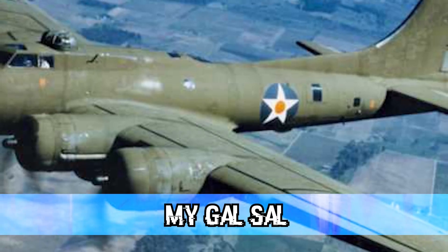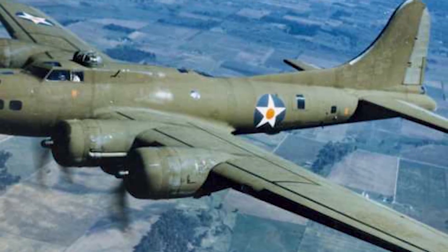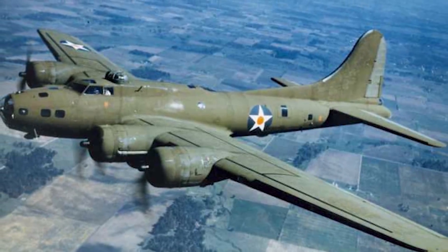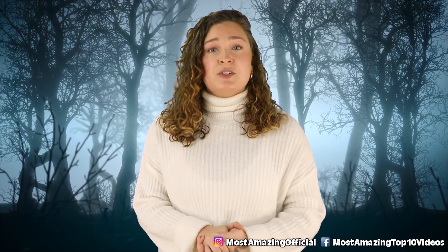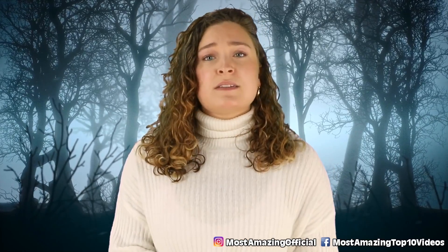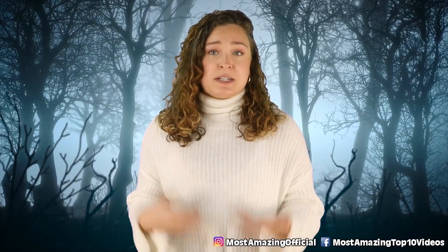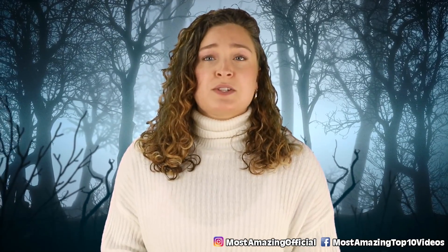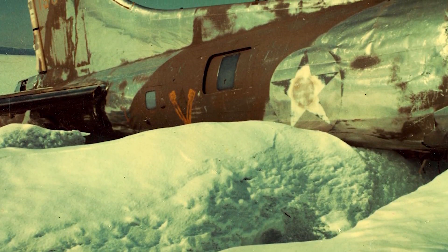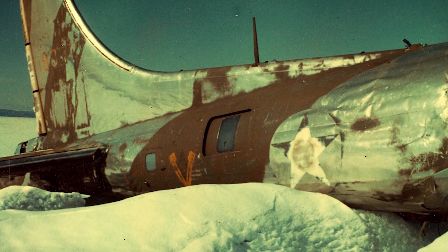In our number 4 spot today, we have MyGalSal. MyGalSal is a B-17 strategic bomber developed in the 1930s, and it was one of the first of thousands of B-17s to fly the Northern Air Route from the United States to England. This plane has its own special story — on June 27th, 1942, due to terrible weather conditions, this B-17 had to make an emergency landing on an ice cap in Greenland. Somehow the crew survived the ordeal, which lasted 10 days. They had to find a way to get the aircraft's radio working again, and they finally managed to send an SOS signal through, which thankfully led to their rescue.